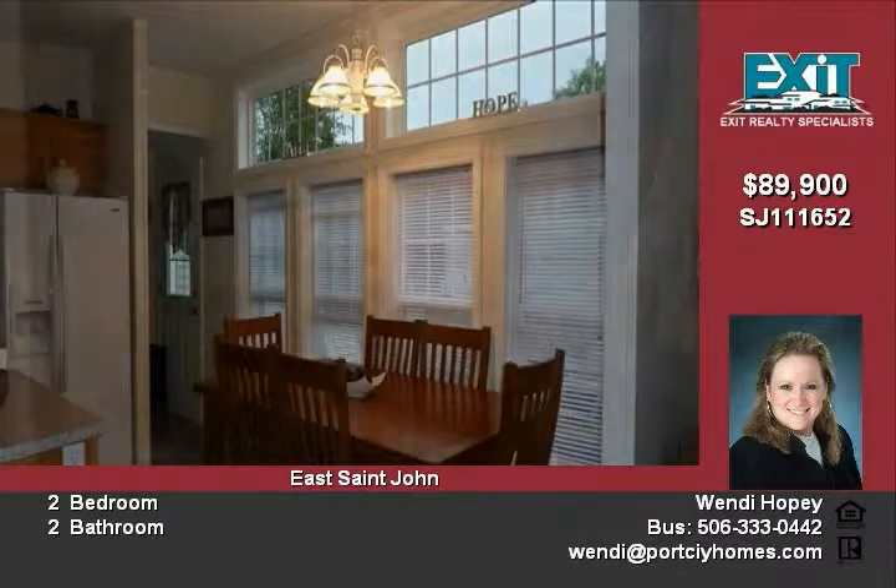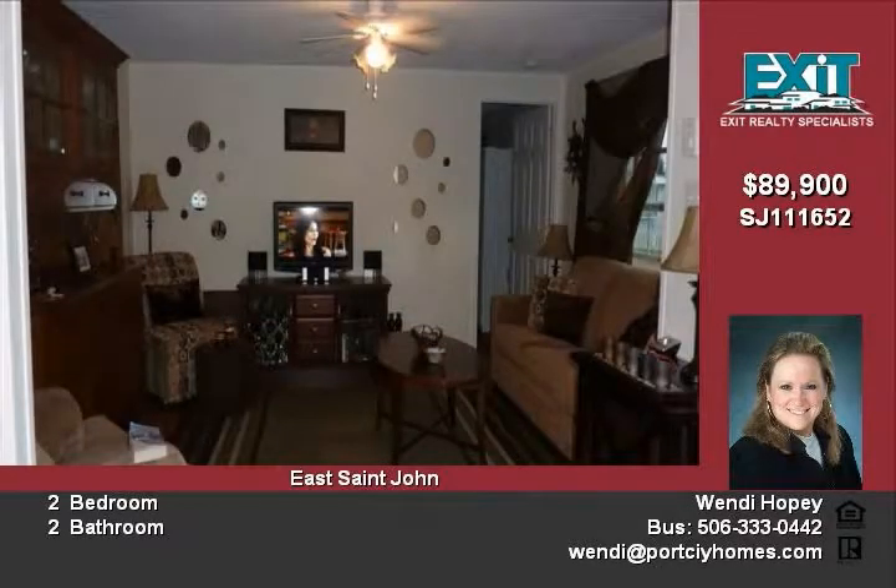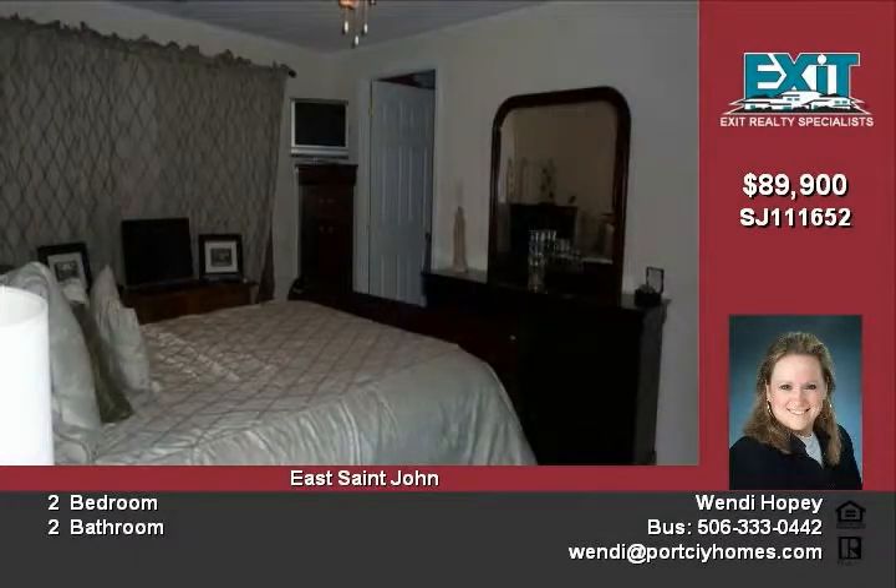Beautifully decorated. Two large bedrooms. Extra large dining area. Colonial doors and trim.